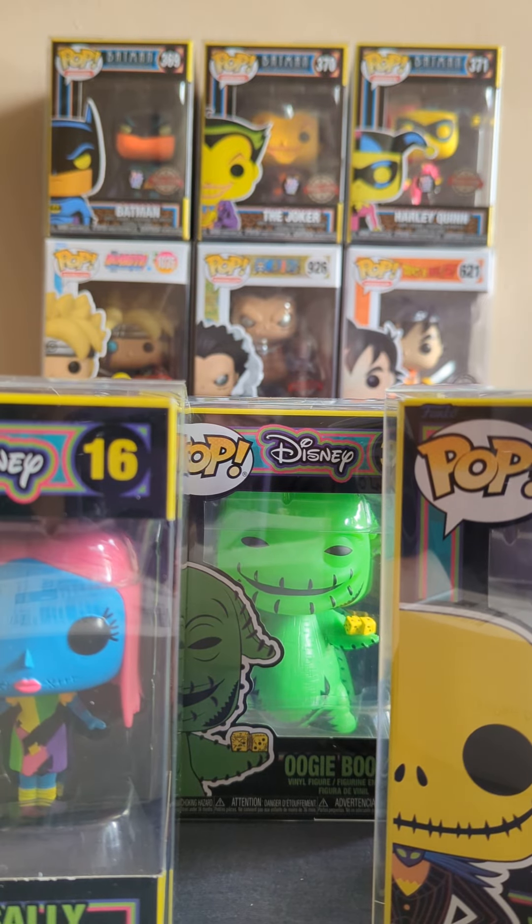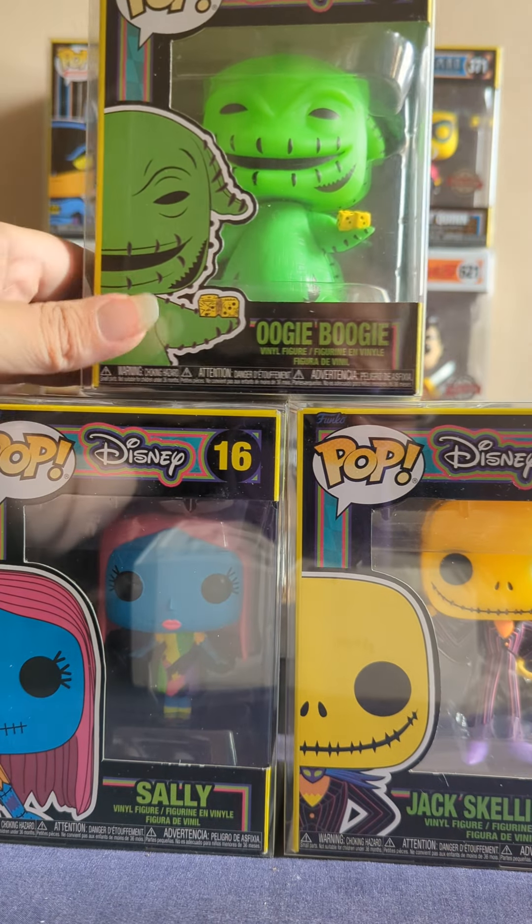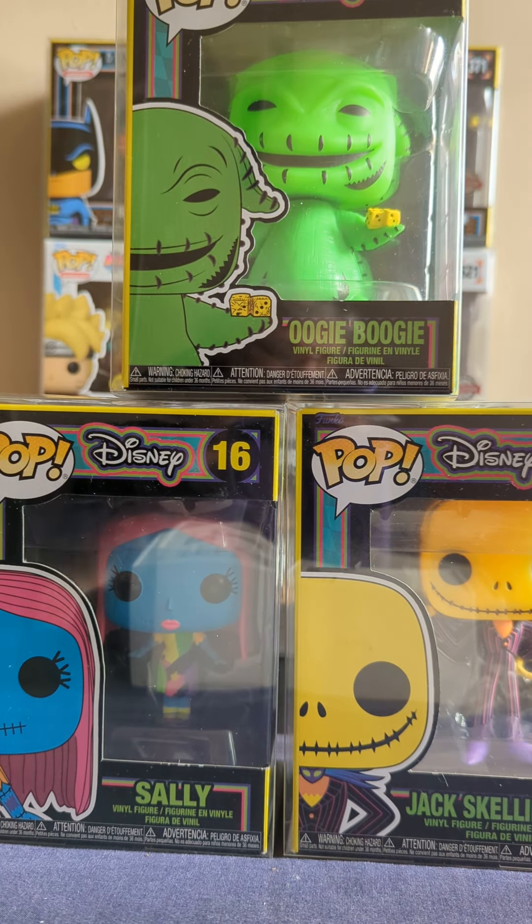So there we have Oogie Boogie and Jack. There you go — and if you've stuck to the end, here's a little surprise for you.